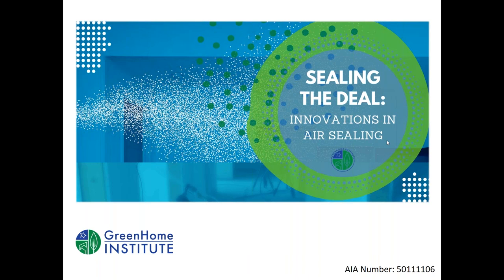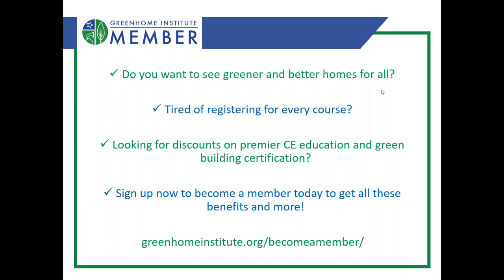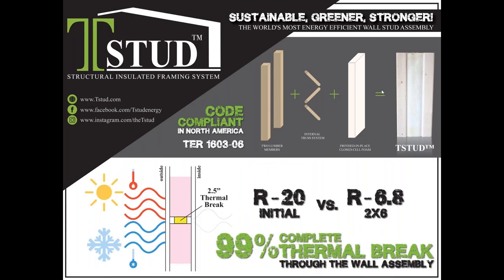If you're tired of registering for every course and want to get discounts on paid courses, sign up to become a member. Check that out on our website.